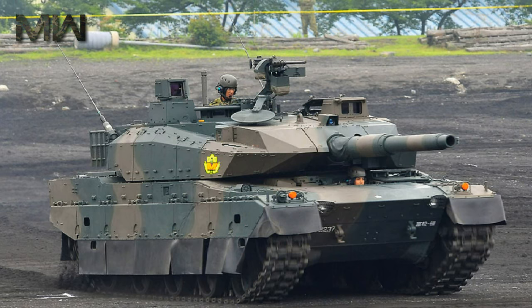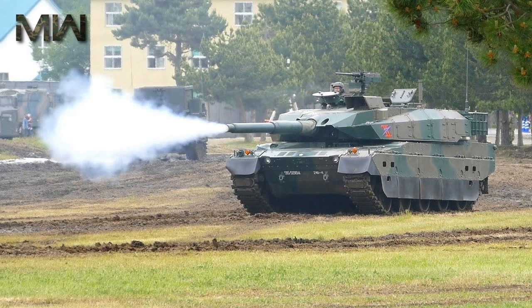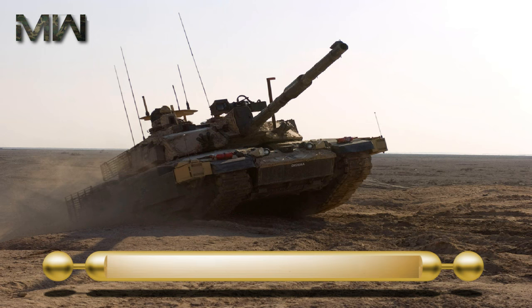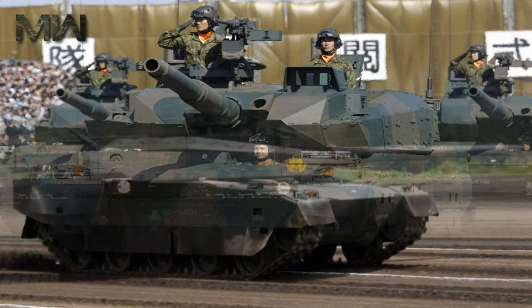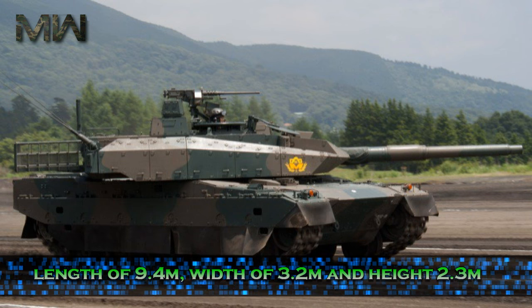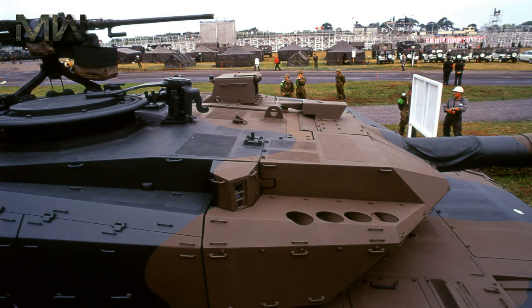The Type 10 MBT is the replacement of the Type 74 and Type 90 MBTs in service with the JGSDF. It features significant enhancements in maneuverability, protection, firepower, and performance, making it one of the world's top 10 main battle tanks. The tank accommodates a crew of three — commander, gunner, and driver — with a length of 9.4 meters, width of 3.2 meters, height of 2.3 meters, gross weight of 44 tons, and combat weight of 48 tons. The MBT can be transported by trains and trucks.